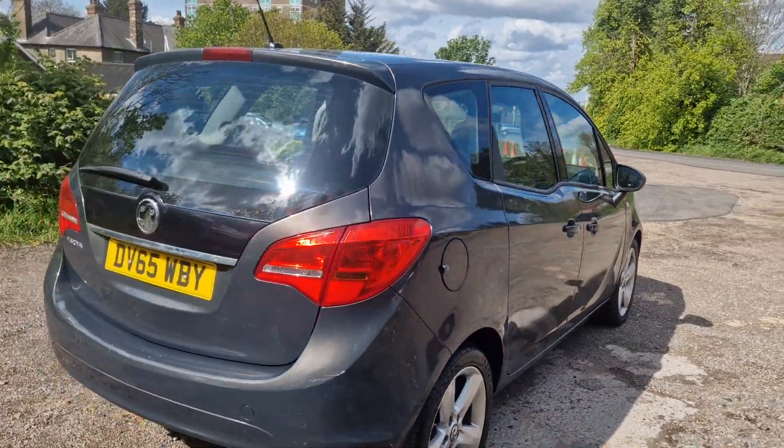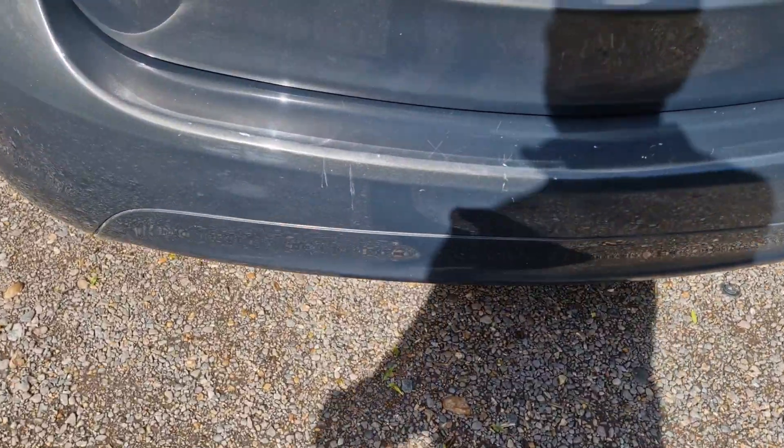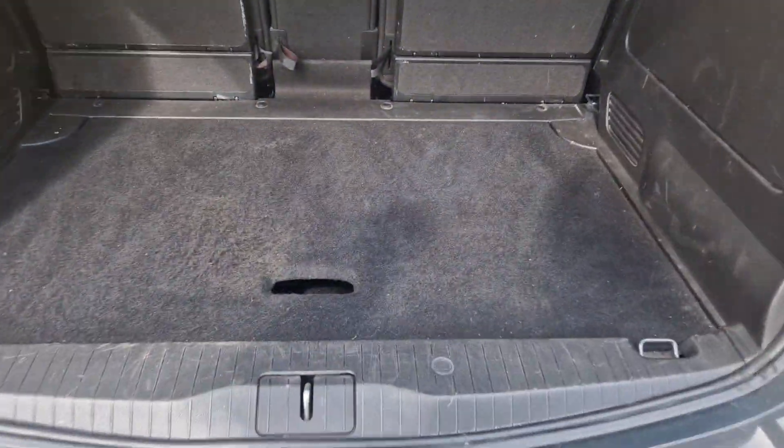So it's like a nice metallic grey colour, got a few chips on the boot there on the bumper, probably where people have just been in and out of the boot sort of thing. Quite a nice ample sized boot there.